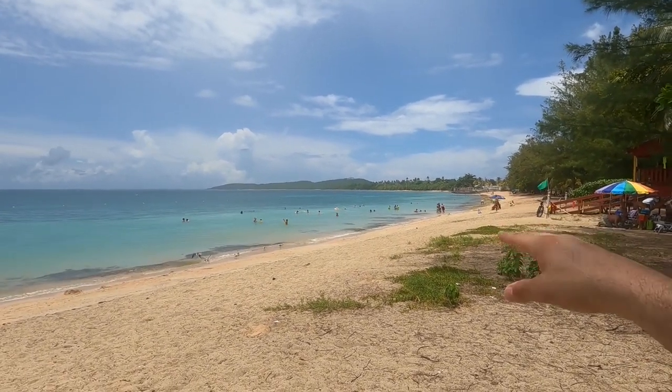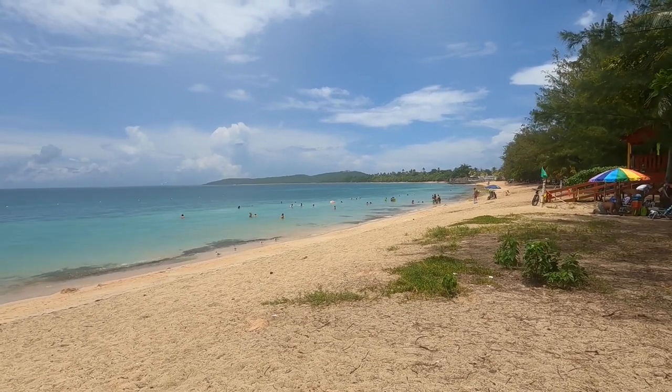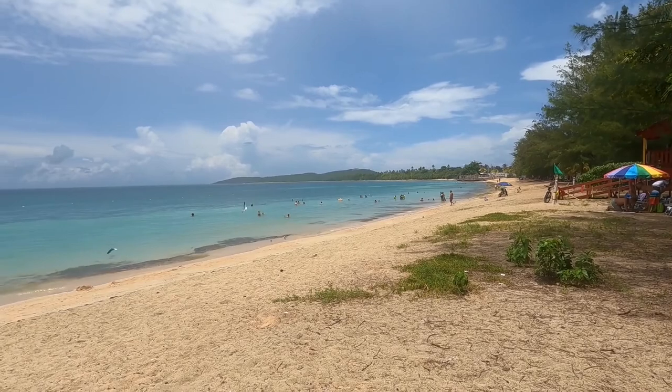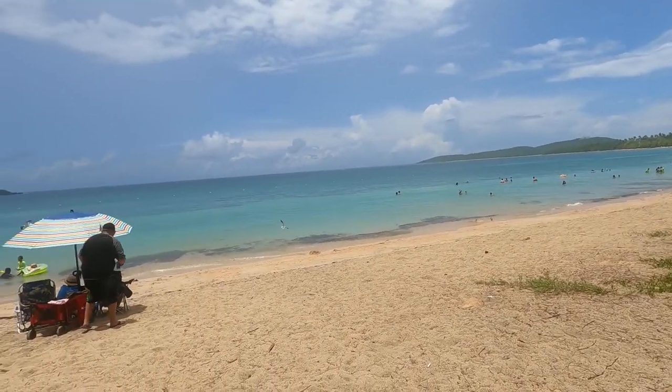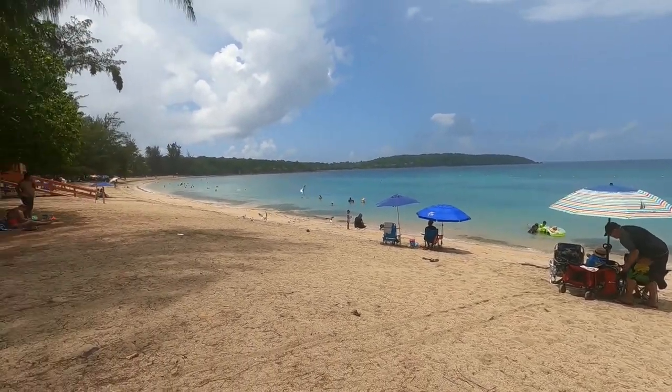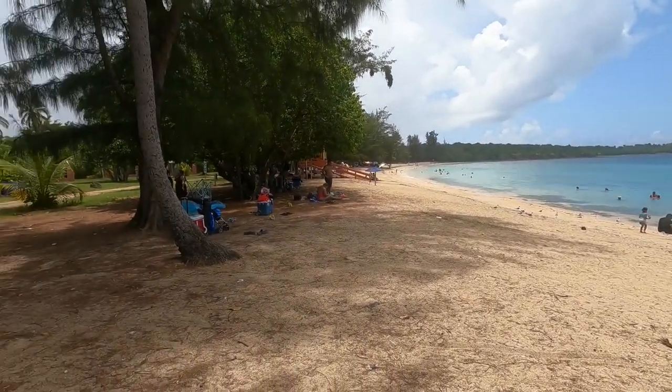You can see in the distance it's very sunny. The sun's coming out but it's raining right where I am too. This is an amazing beach — Seven Seas. Highly recommend it. It's not too packed. We got here about nine o'clock and the parking lot was essentially empty.